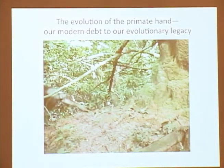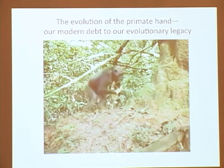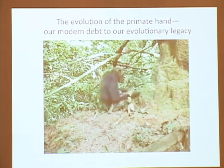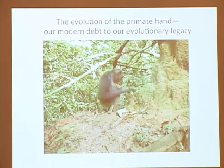Here is a chimp going to select his tool. They select just the right one that's long enough, strip the leaves off, make the end a little bit wet, and they thread it in. Then the termites attack and glob on, and they pull it out and strip them off. They get a lot of protein out of this.